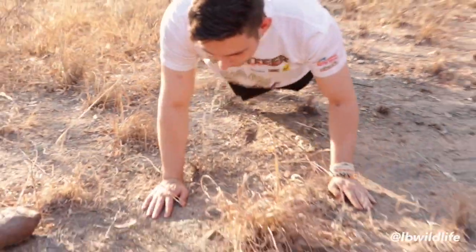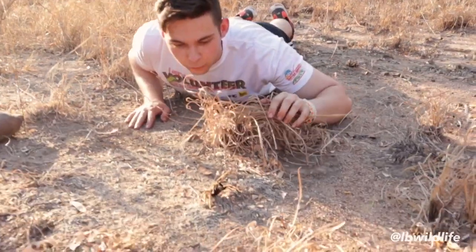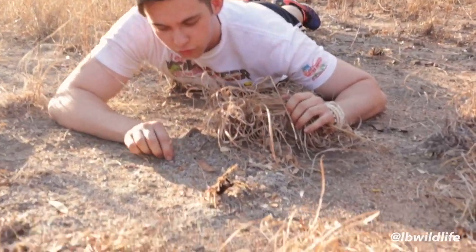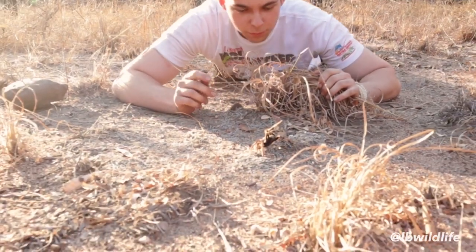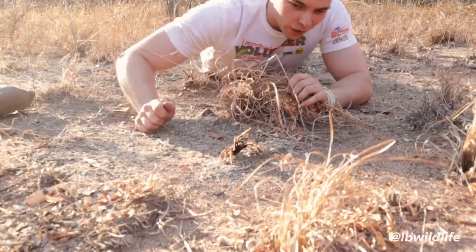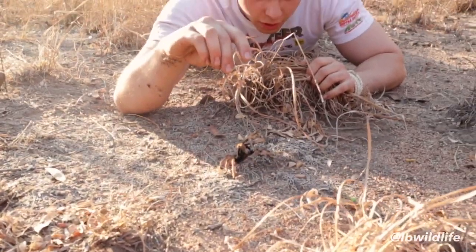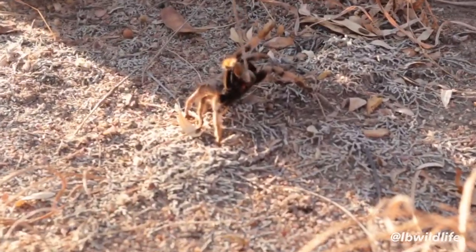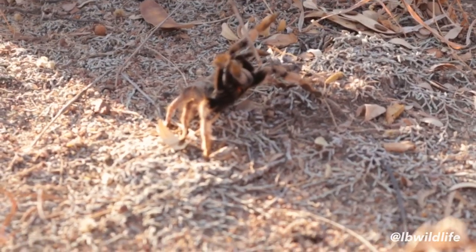Check this one out — this is the notorious but also kind of unknown golden brown baboon spider. What you see here is a defensive position, basically showing me to back off. You can see it rearing up, and right here in the front it has its fangs. They're so big that this spider is actually folding them underneath its body.